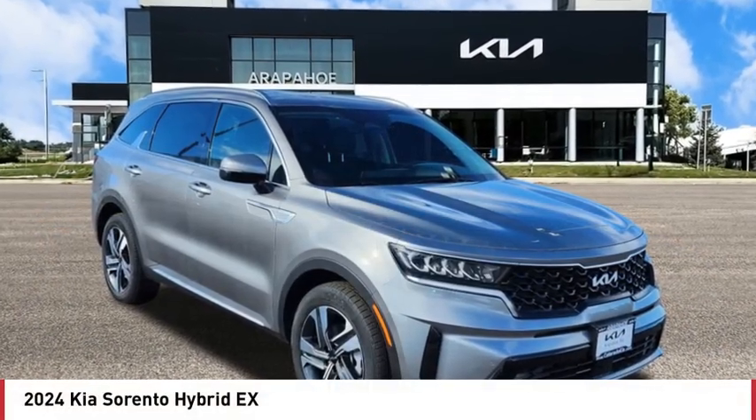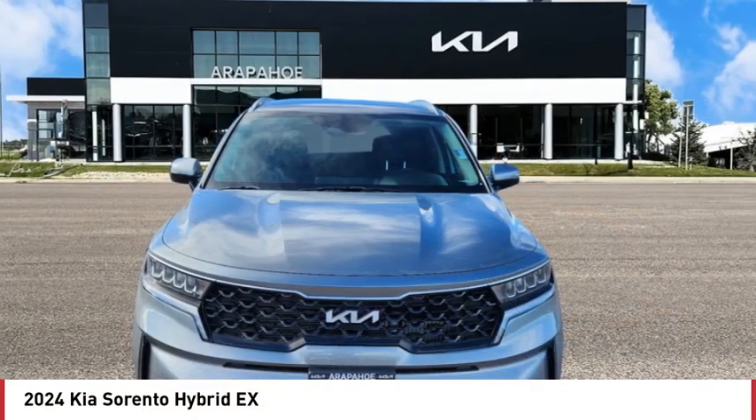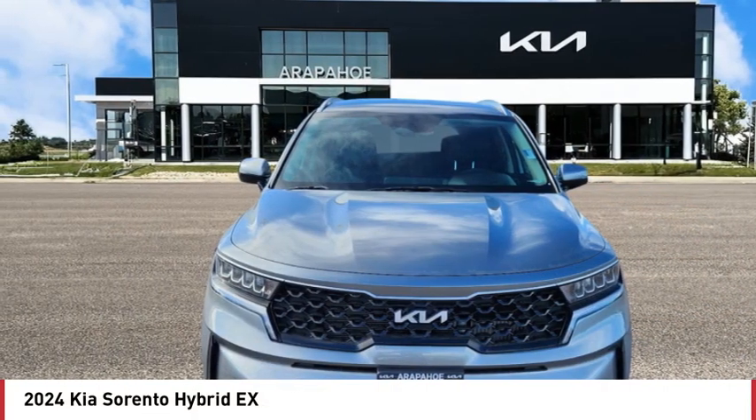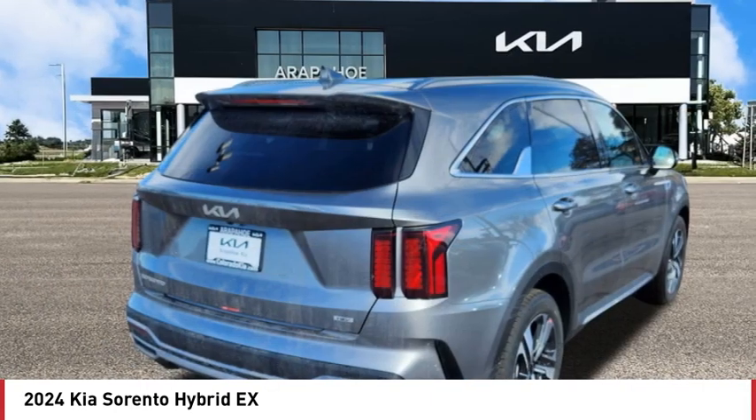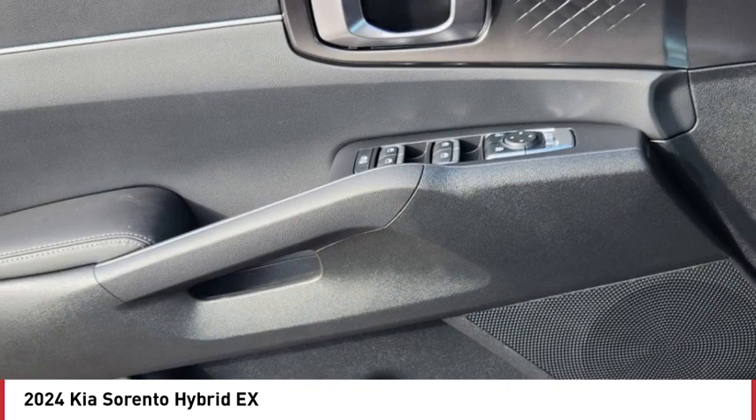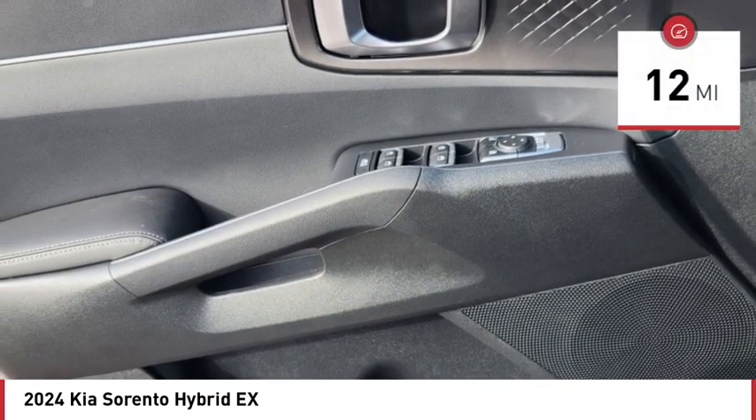Looking for the right vehicle? Today could be your lucky day. This vehicle is equipped with great options and it could be yours. Contact the dealer today, request more information and set up a test drive right away. This vehicle has less than 100 miles.